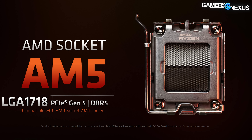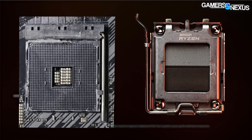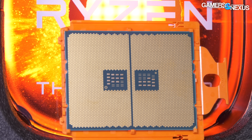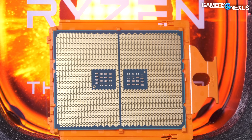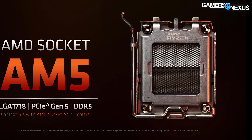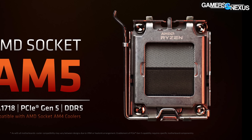Here's a look at the socket. This is a move to LGA, or Land Grid Array, from the usual PGA, or Pin Grid Array, that AMD uses in desktop. AMD has used LGA most recently on Threadripper. Moving to LGA for desktop means a shift of warranty responsibilities to the motherboard manufacturer from AMD.